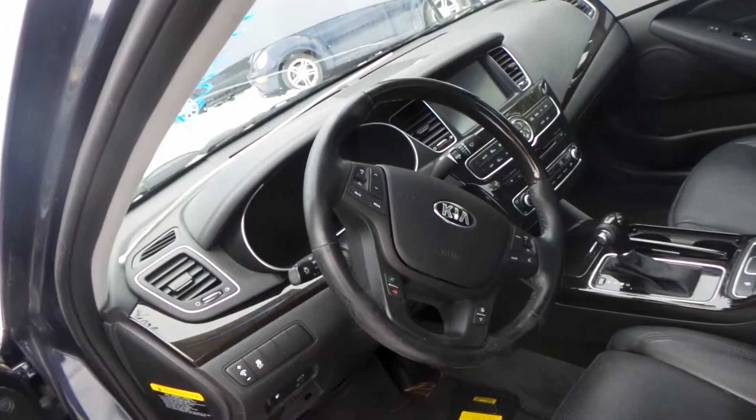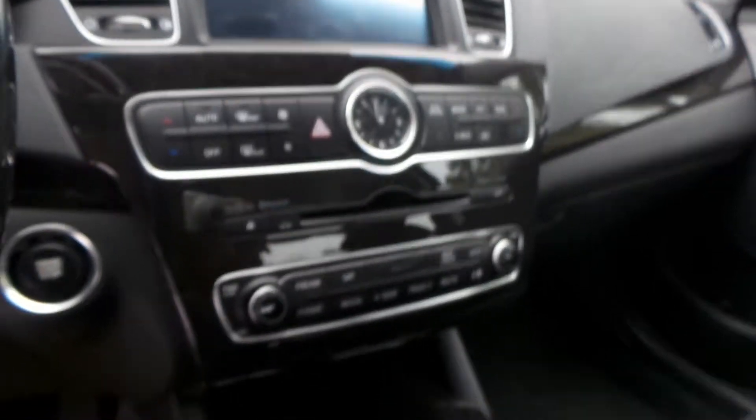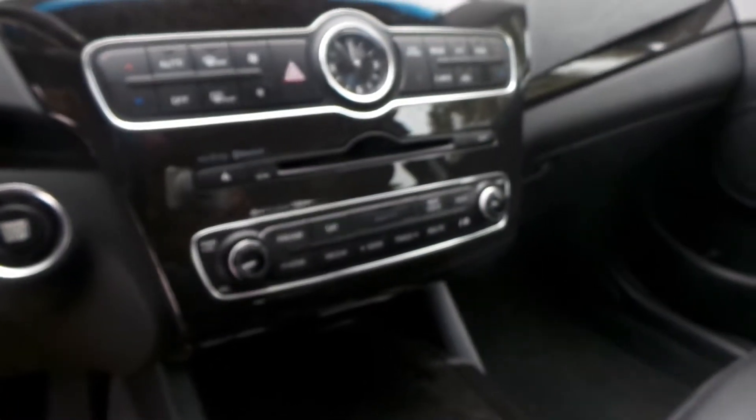We have a good steering wheel with phone, voice, and cruise control. It also has paddle shifters. We also have a display screen with automatic camera and a signal with satellite camera.